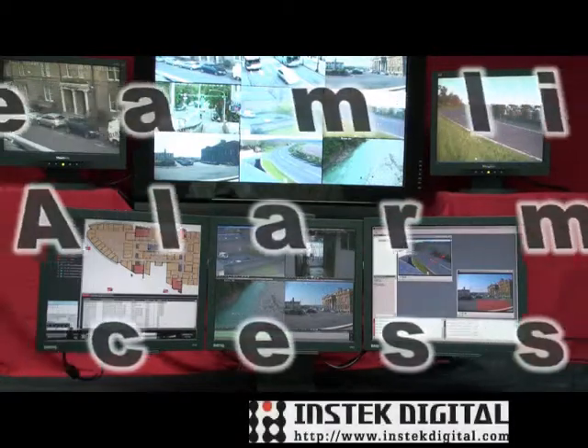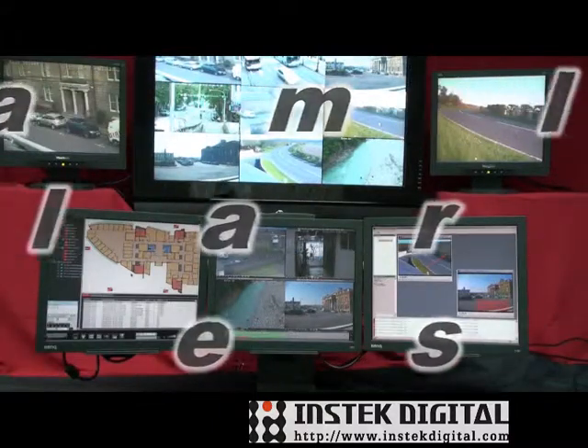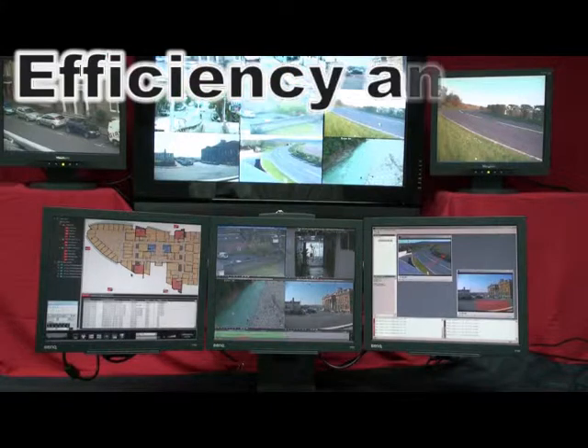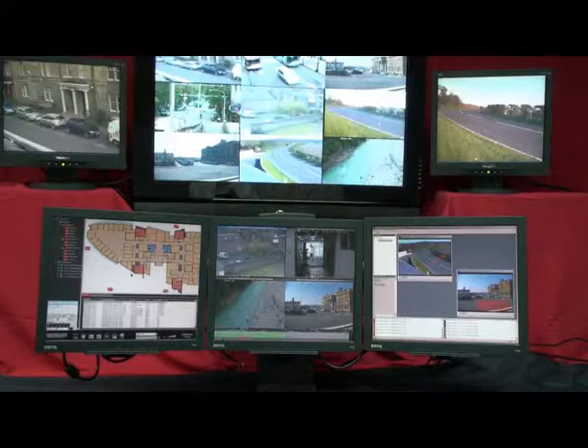Maitre Video provides an integrated and streamlined alarm management platform with video. The alarms may be triggered by motion detection, sensor input, video loss, intelligent object detection, access control, license plate recognition, or point of sales.